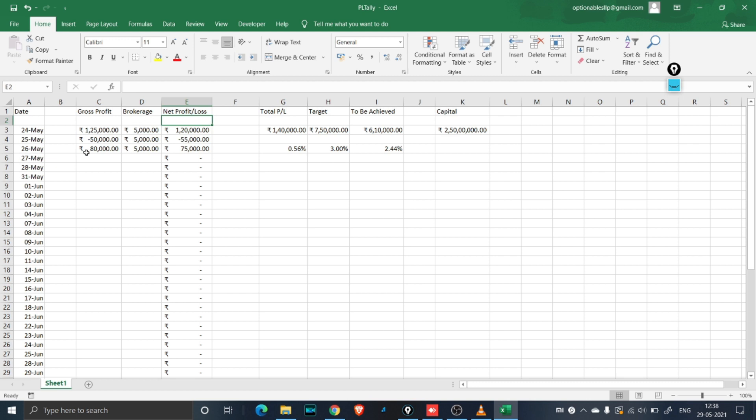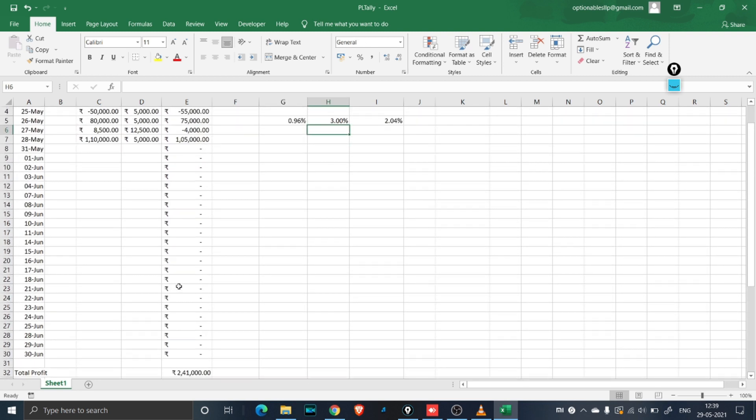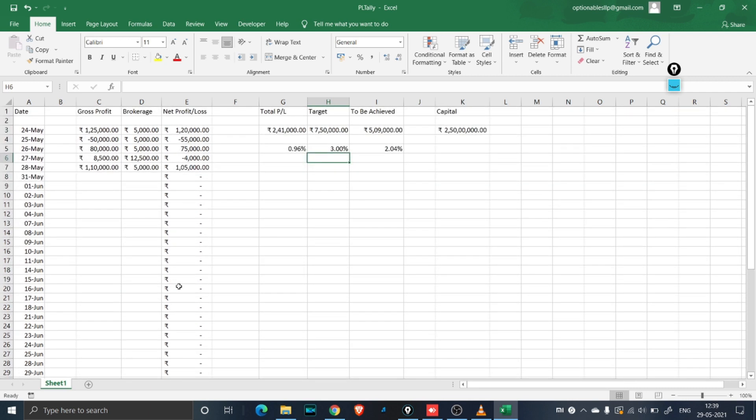We had filled till 26th of May. 27th of May was an expiry day where we made around 8,500 rupees positive, but I'm going to have around 12,500 rupees as brokerage because we had a lot of trades taken, which will leave us with negative 4,500 rupees. Then we made 1 lakh 10,000 on 28th of May, which was a Friday, with 5,000 rupees brokerage, leaving a net profit of 1 lakh 5,000. We have achieved somewhere close to 2 lakh 41,000 in profits in the last 5 days. We still have 5 lakh 9,000 to be achieved, which is 2.4% remaining. Our capital target is 3% and we have achieved 0.96% so far. I will also be sharing this Excel sheet in the description below.